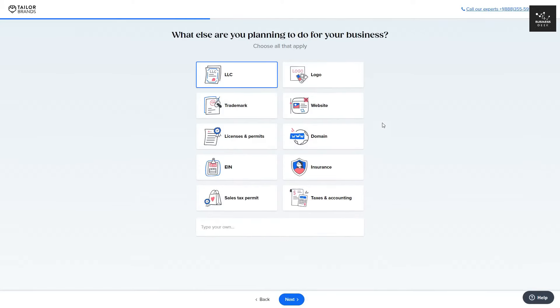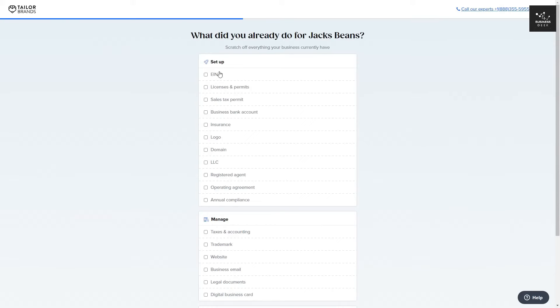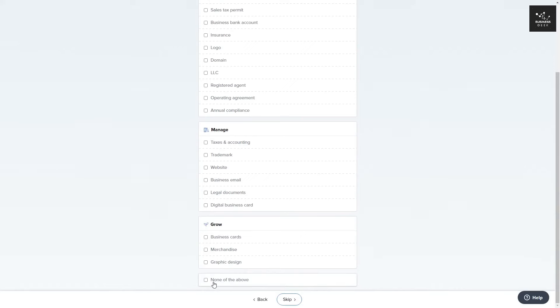You can then choose additional options to apply to your business: a logo, a website, a trademark, etc. I'm going to go ahead and take all of them, and you can also type your own if you'd like. After that, click Next. There is then a checklist for what you already have in your business — for example, a logo, a domain, or a registered agent. If you don't have any of these, scroll to the bottom and click 'None of the above.' For my example, I don't have any of these, so I'll click that and then Next.